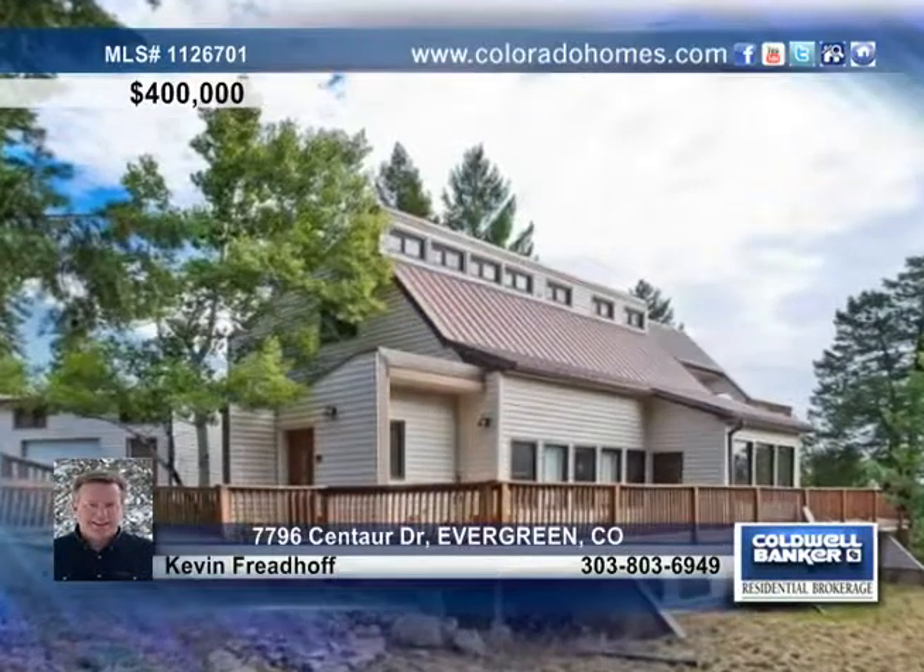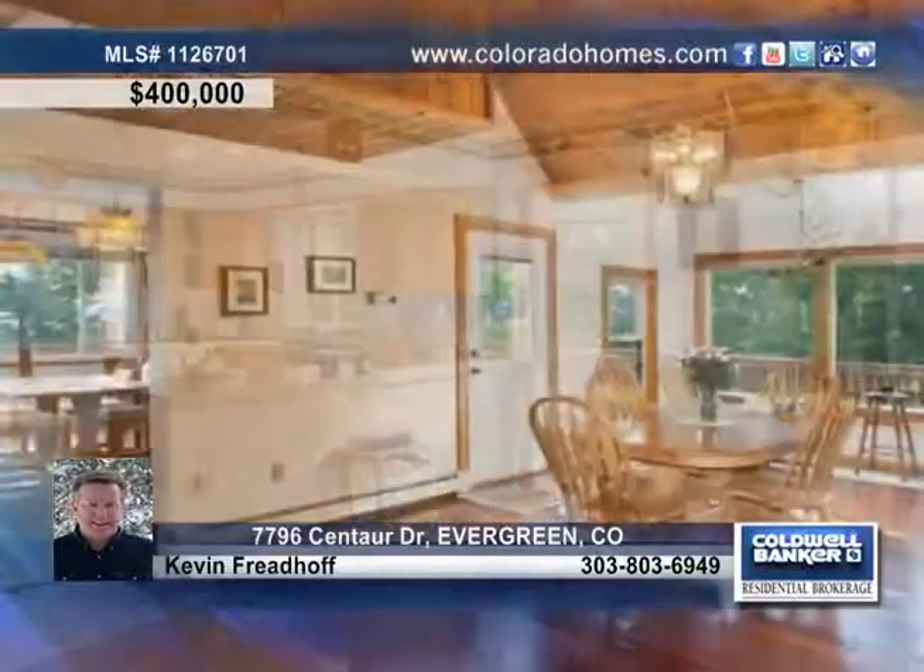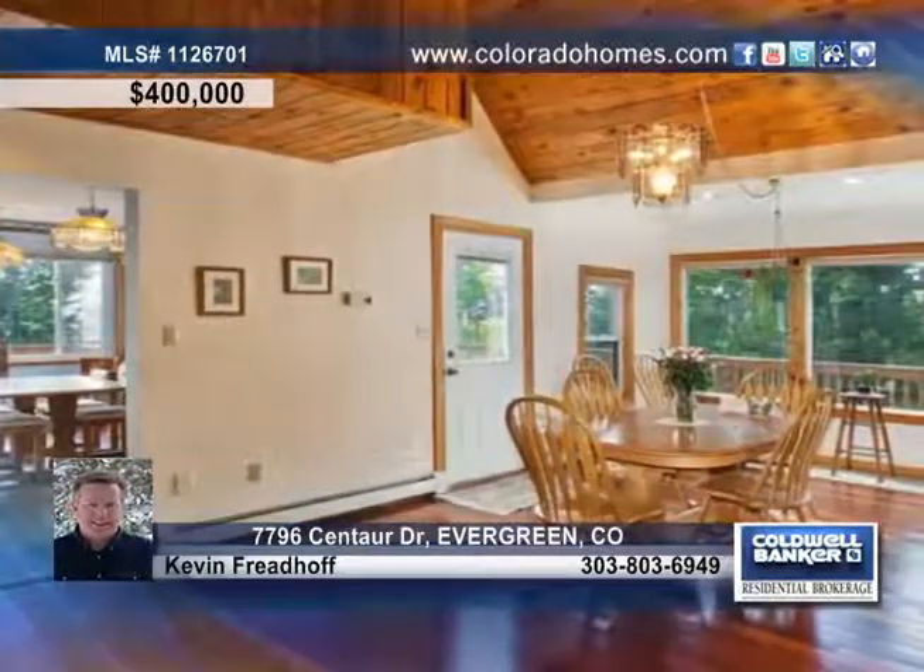This classic mountain contemporary sits on one of the most beautiful and private lots in all of Evergreen Meadows. This home greets you with a large great room, spotless Brazilian hardwood floors, wood accents, a huge kitchen with honey oak cabinets, dramatic vaulted ceilings, and sweeping views.